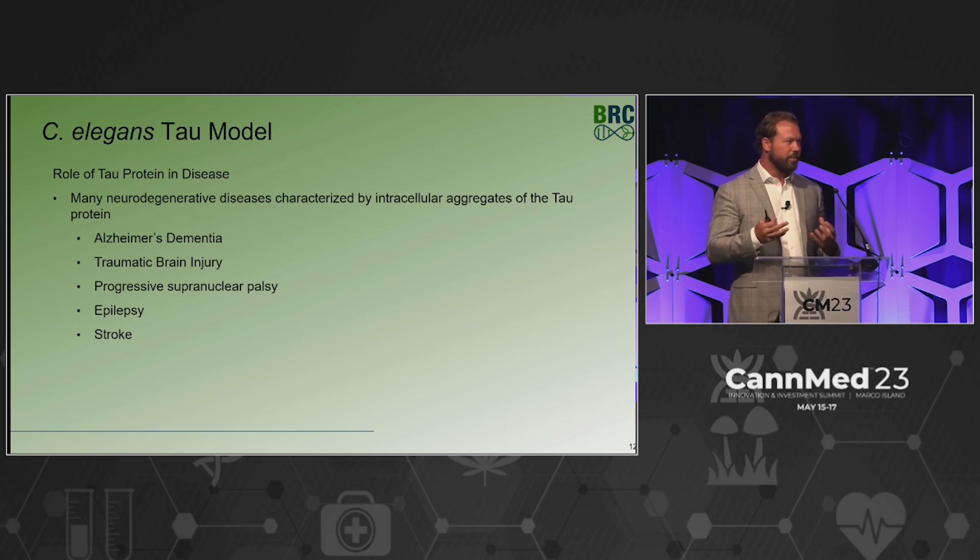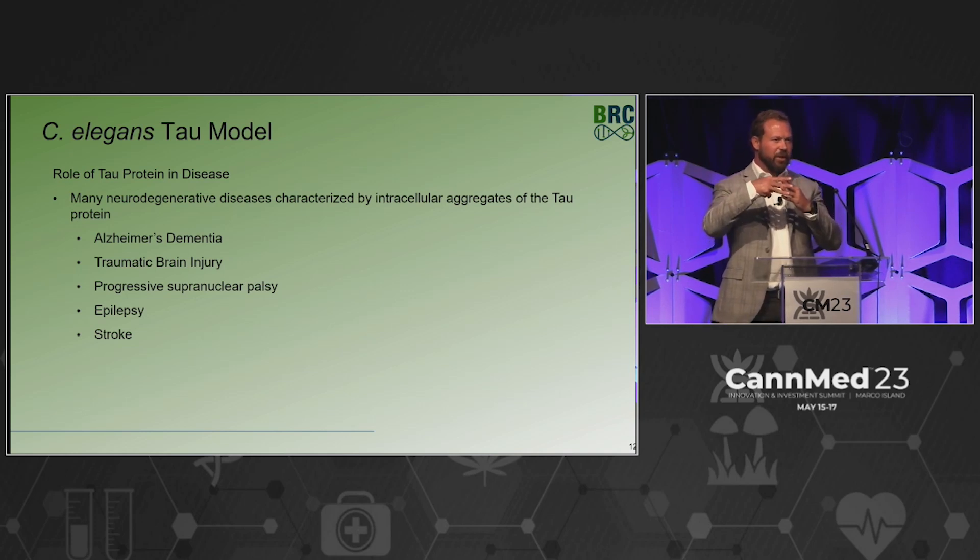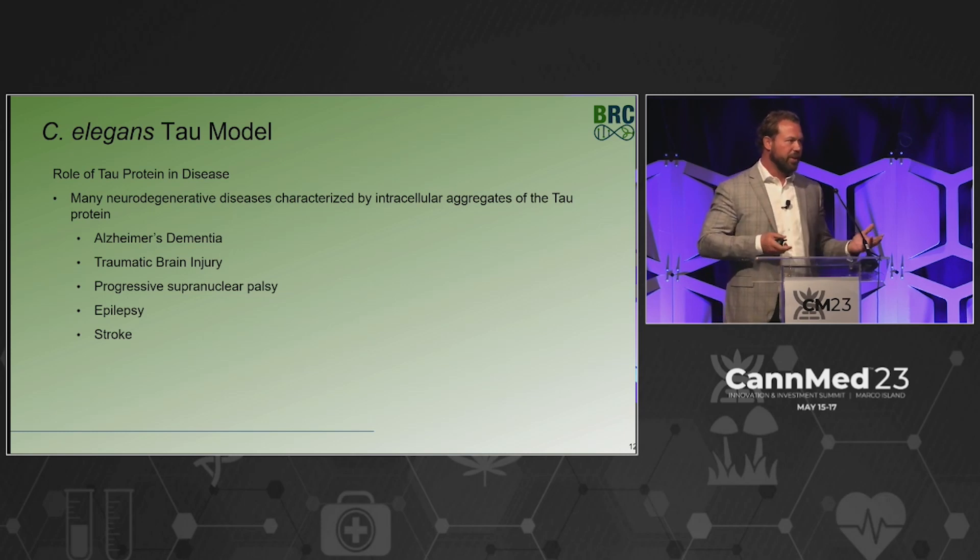These aggregates disrupt signaling and affect mitochondrial motility, with many ramifications. We see this not just in Alzheimer's dementia, but also traumatic brain injury, epilepsy, stroke, even cancer, and other specific diseases. Even in the instance of concussion, movement between gray matter and white matter can stretch neurons, resulting in increased tau expression.